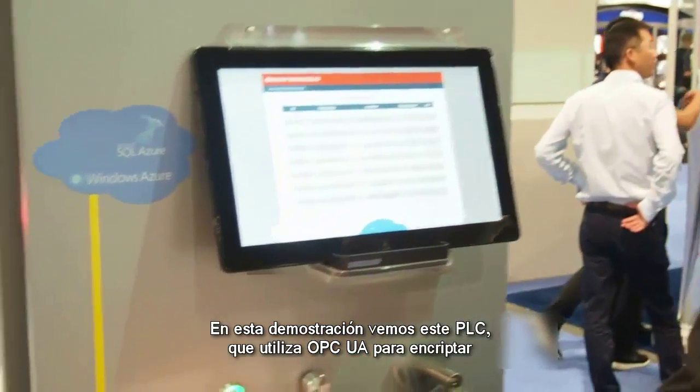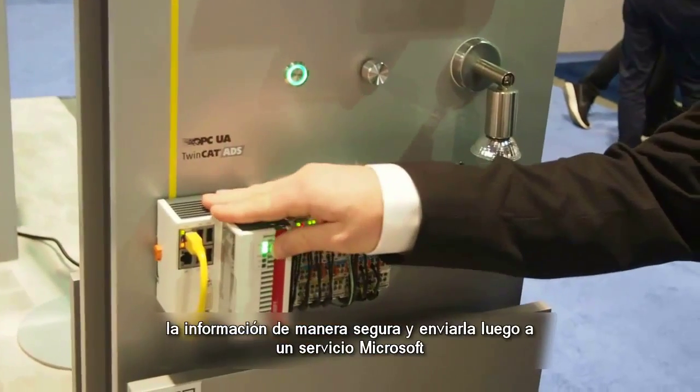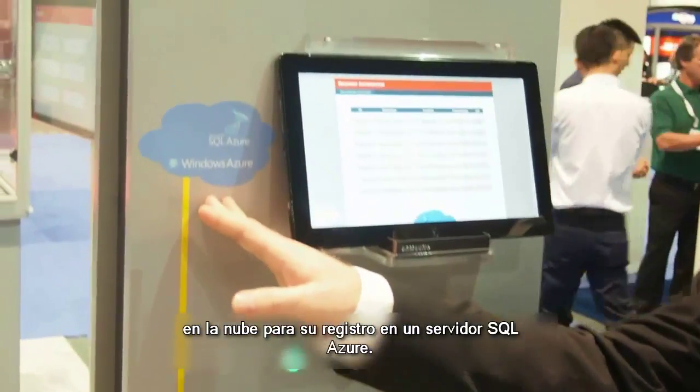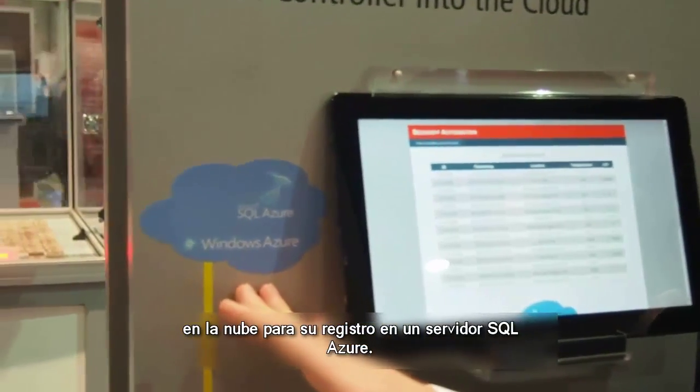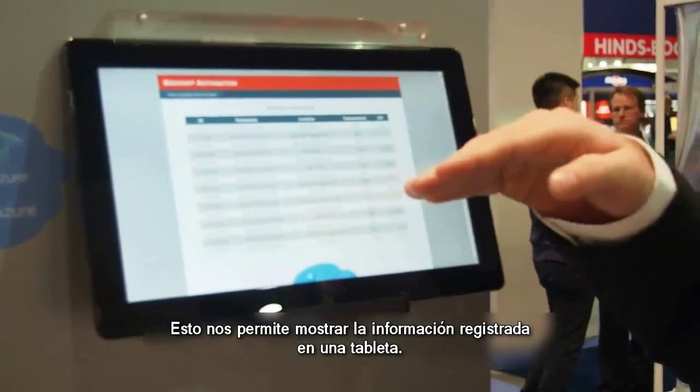What we're showing on this demo is the PLC using OPC UA, encrypting this data securely, pushing it up to Microsoft Azure cloud services and logging the data to an Azure SQL Server. This allows us to show it on a tablet here of logging data.